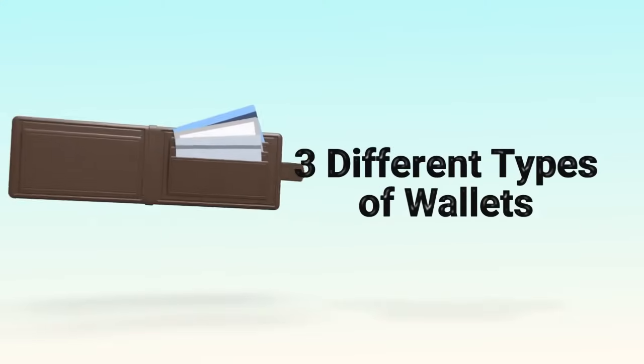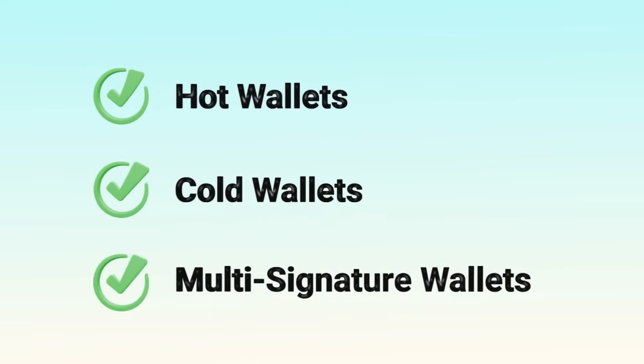But not all wallets are the same. In this video, we explain three types: hot wallets, cold wallets, and multi-signature wallets.